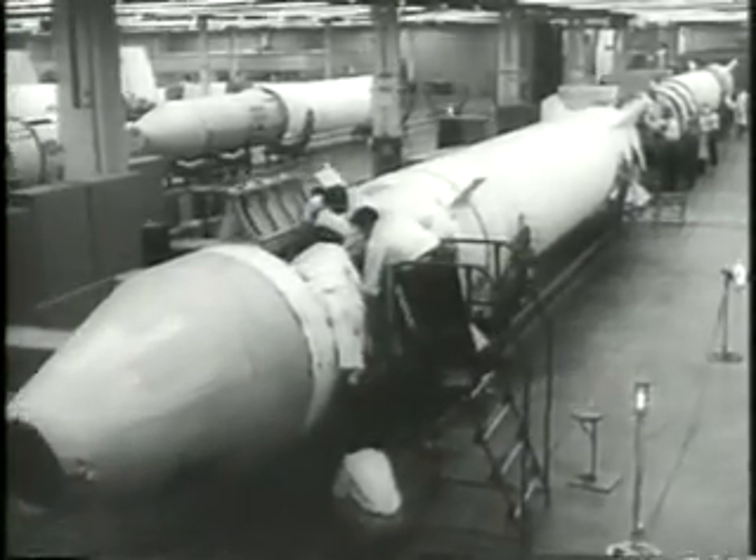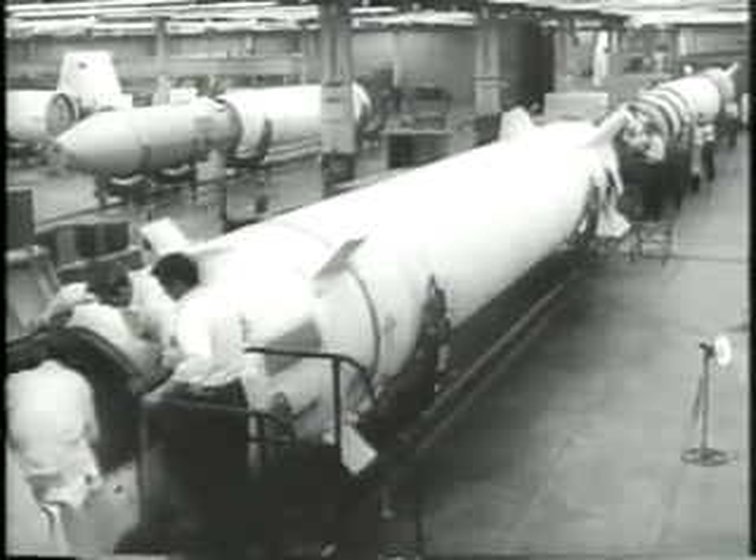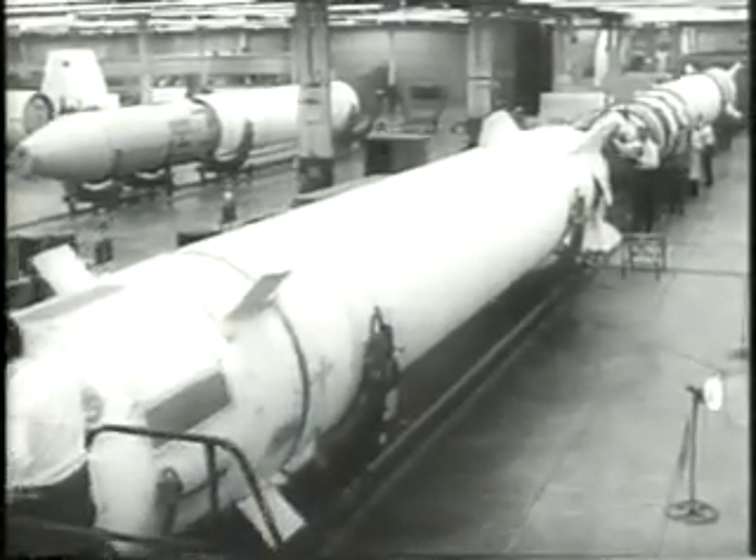Although the range of Redstone is still an official secret, it is believed to be upwards of 500 miles. And here is Redstone in action.